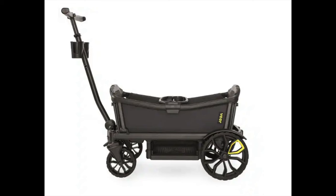The best luxury family wagon is the Veer Cruiser. Let's examine what a luxury wagon looks like. Lo and behold, the luxury beach wagon also comes to us from REI.